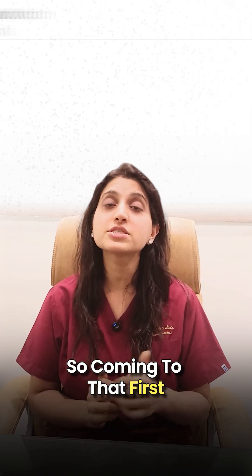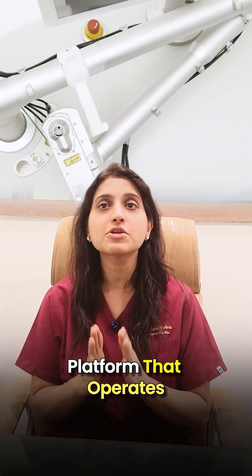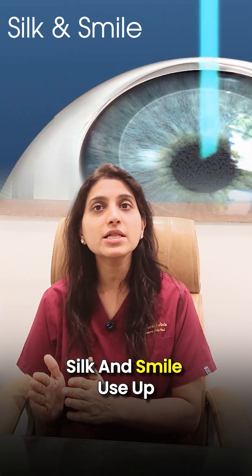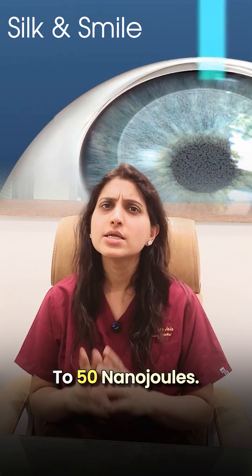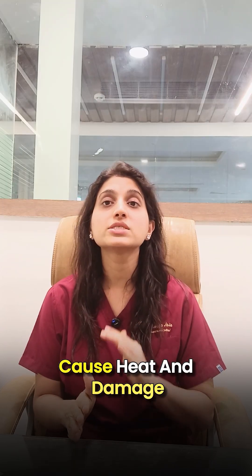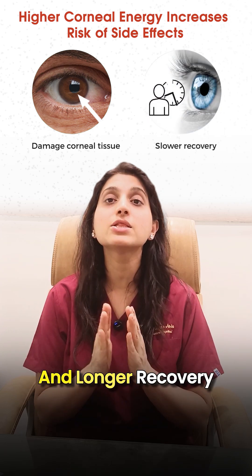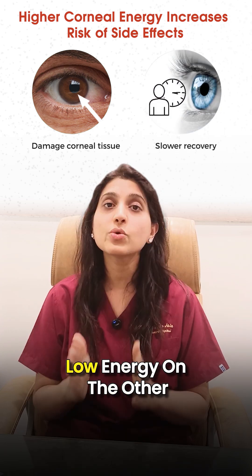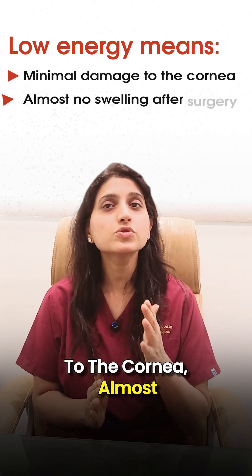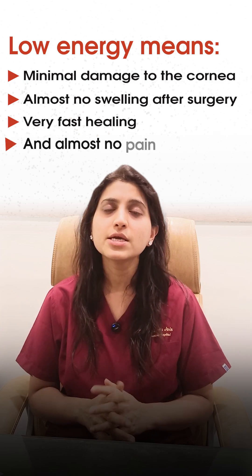Several improvements have been made in Clear Neo compared to existing Lenticule-based procedures like SILF and SMILE. First is low-energy pulses. Clear Neo is a low-energy platform that operates at just 2–4 nanojoules, whereas SILF and SMILE use up to 50 nanojoules — that's 10 times more energy. Higher energy can cause heat and damage to the cornea, resulting in more inflammation and longer recovery. Low energy means less damage, almost no swelling, very fast healing, and no pain.